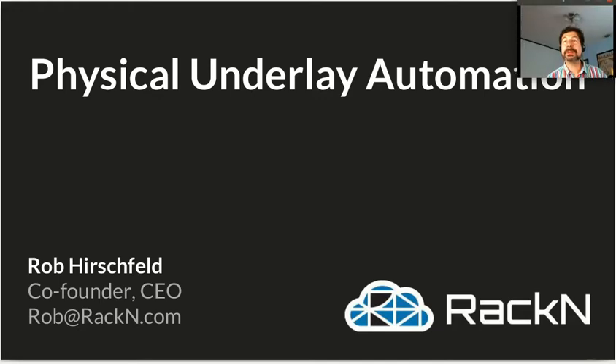I do have a video running in the background, so you can watch me give the talk as well as listen to it. Hopefully that will add some excitement and interest for you.